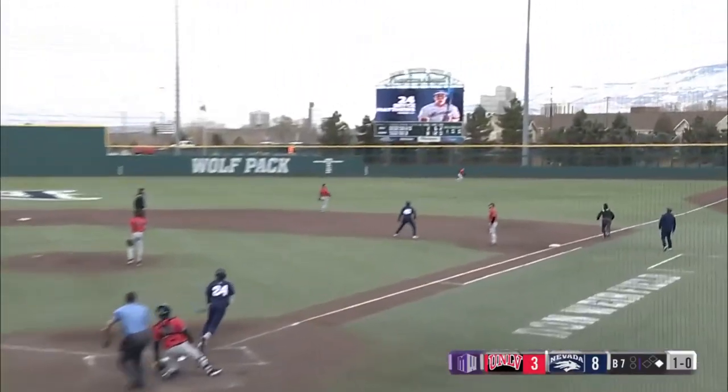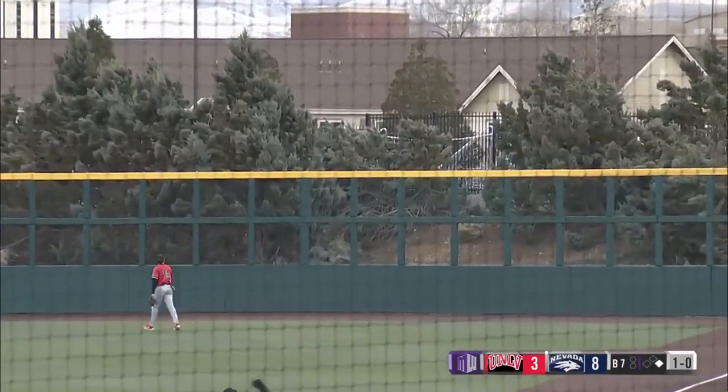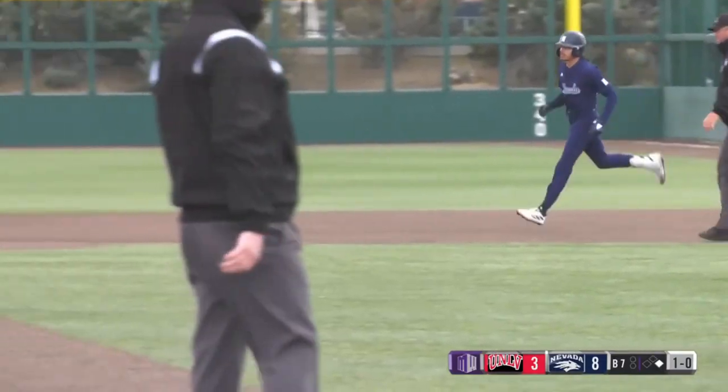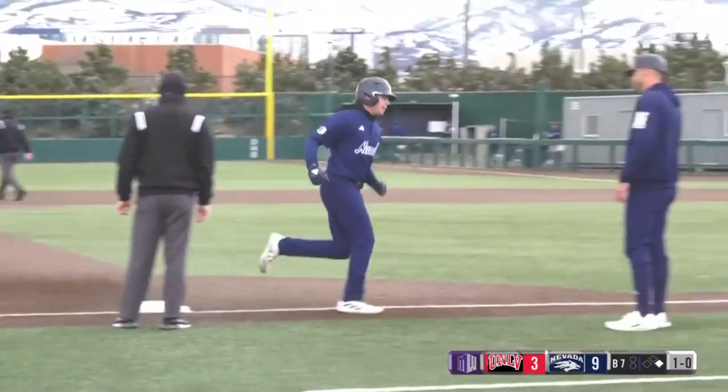Here's the 1-0 — Matthews turns on it and gives it a ride to right field, and that one's out of here. Bryce Matthews with a two-run home run will get Nevada to double digits today. It is now 10-3 in favor of the Wolfpack.